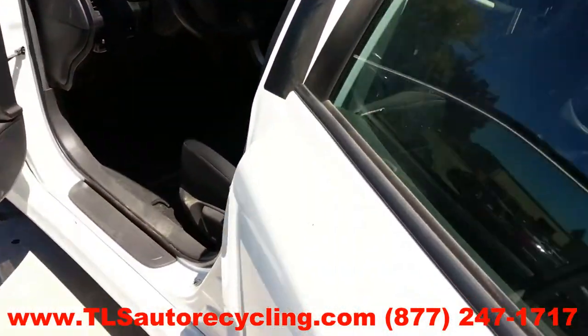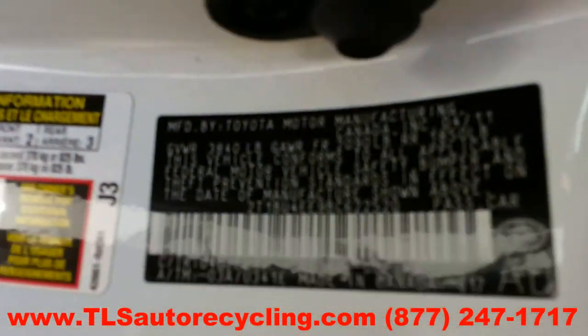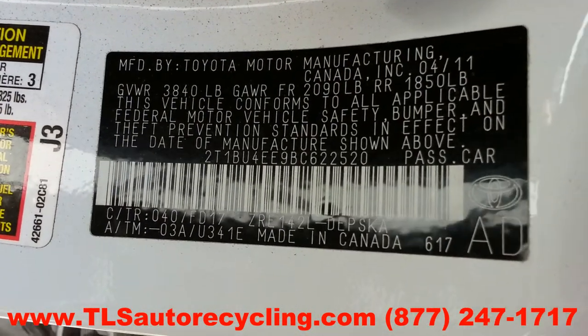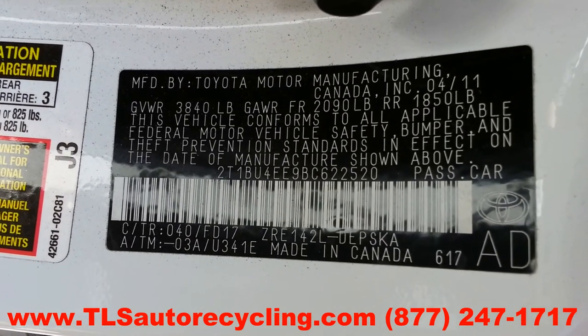TLS Auto Recycling, phone number 877-247-1717. Looking at stock number 3071PR, 2011 Toyota Corolla.